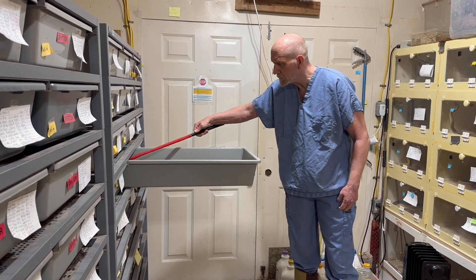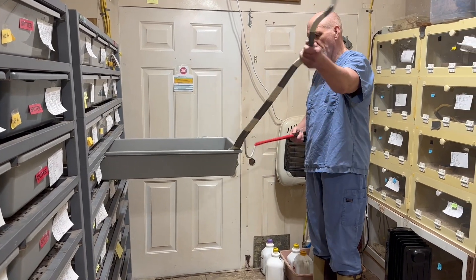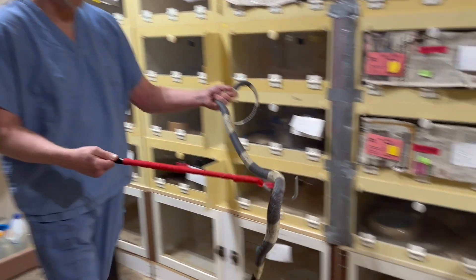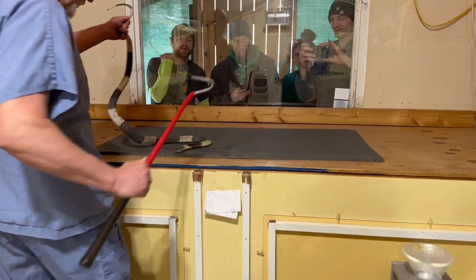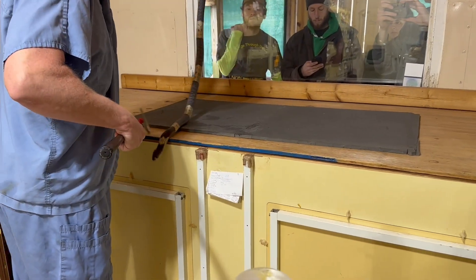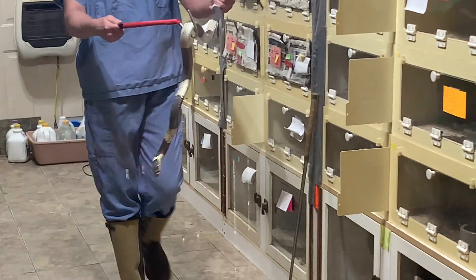Most of these — actually I think all of the snakes in this video, with the exception of the very last one you'll see — were born here at the zoo. They are two and a half to three years old now. This is early 2023 when I'm recording this.